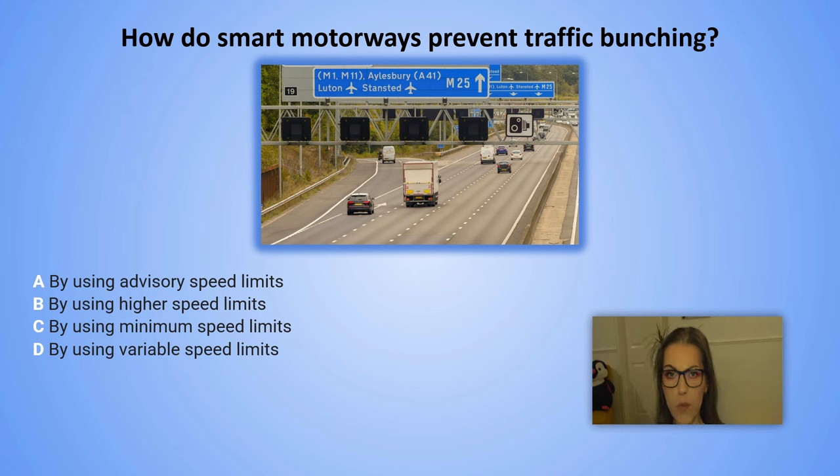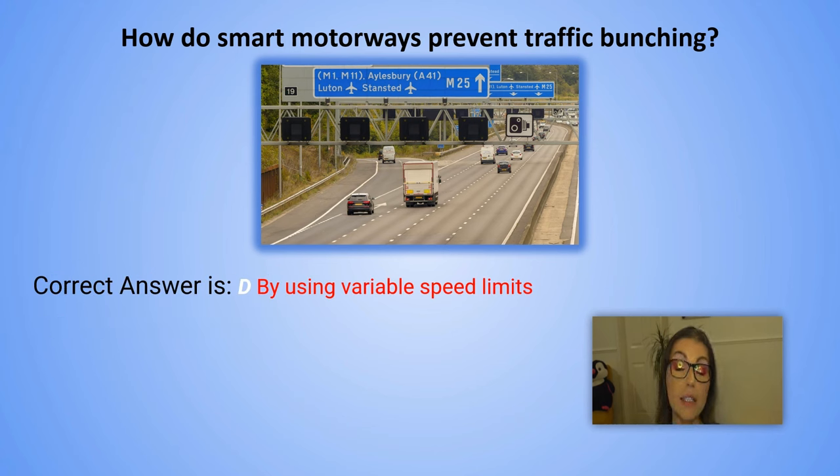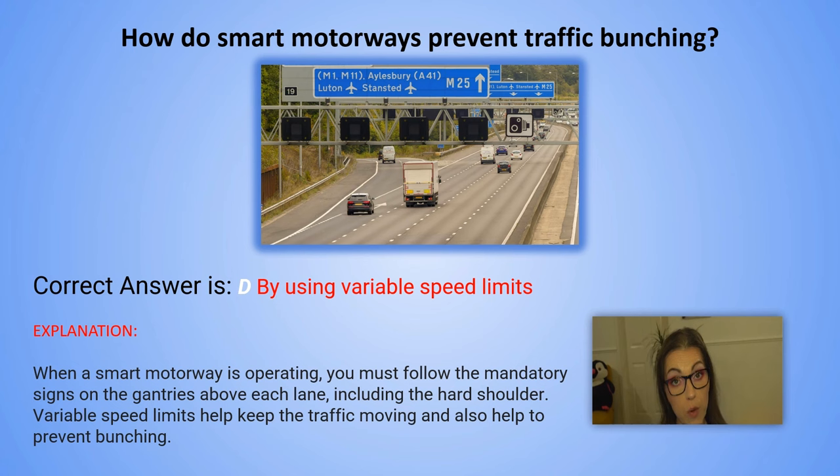And the correct answer is D. By using variable speed limits. Explanation: When a smart motorway is operating, you must follow the mandatory signs on the gantries above each lane, including the hard shoulder. Variable speed limits help keep the traffic moving and also help to prevent bunching.